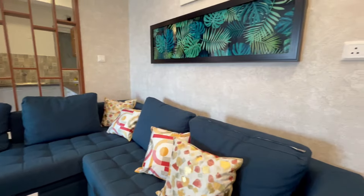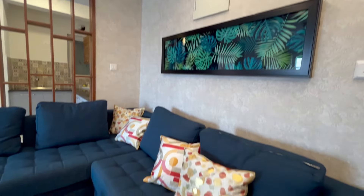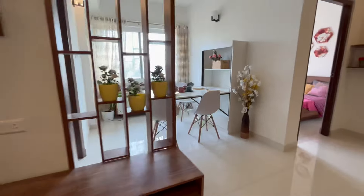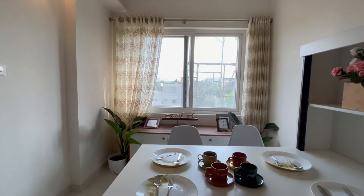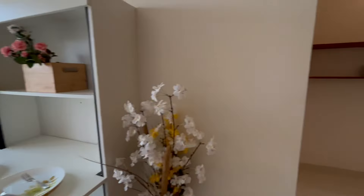Let's now take a look at one of our 2 BHK apartments. As you step inside, you will be greeted by an open and airy living space with plenty of natural light. The living room is the perfect place to relax and unwind, with ample space for a couch, coffee table, and entertainment center.